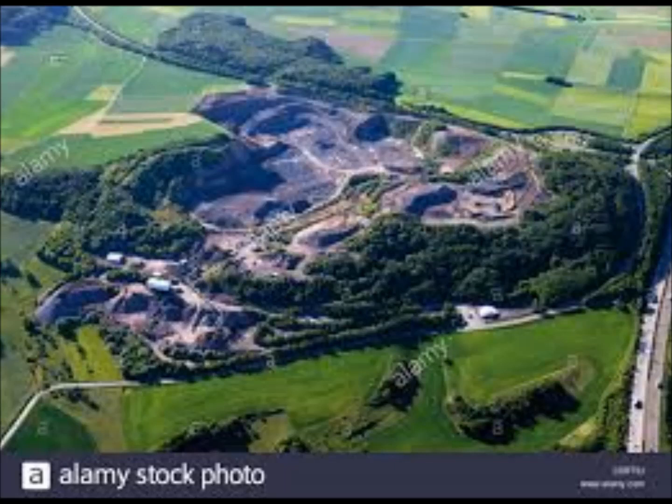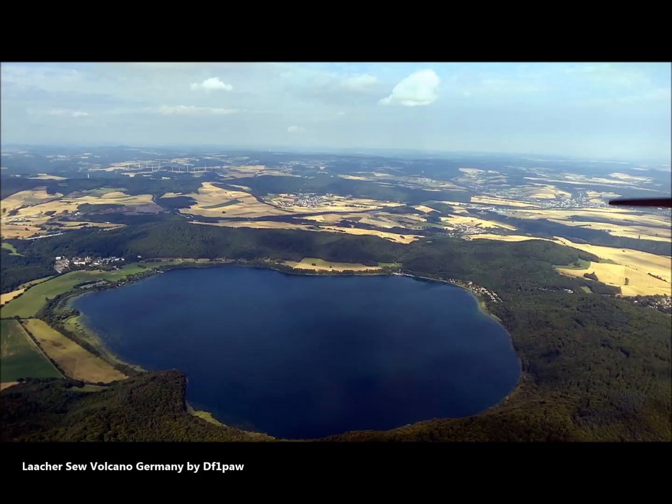According to what Lachersee can do: it has a diameter of one and a half miles. It's in Rhineland-Palatinate, Germany, about 15 miles northwest of Koblenz, 23 miles south of Bonn, closest to the town of Andernach — about five miles to the east on the river Rhine. It's in the Eiffel Mountain Range, part of the East Eiffel Volcanic Field.